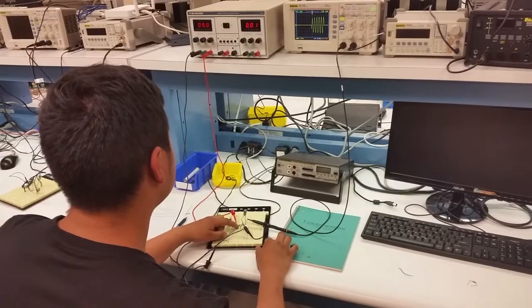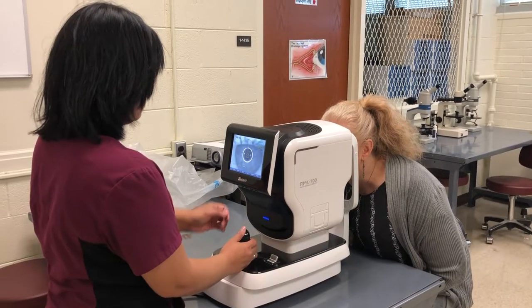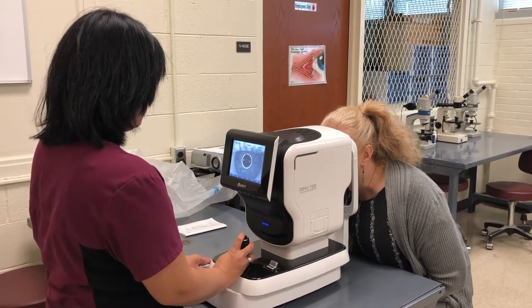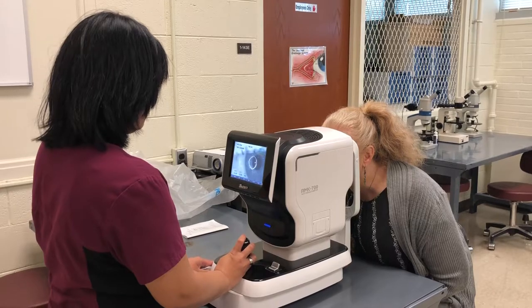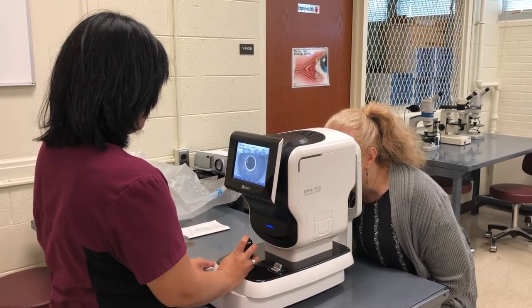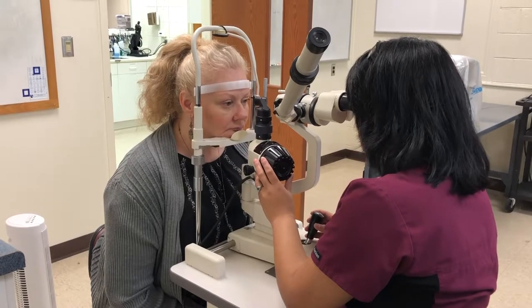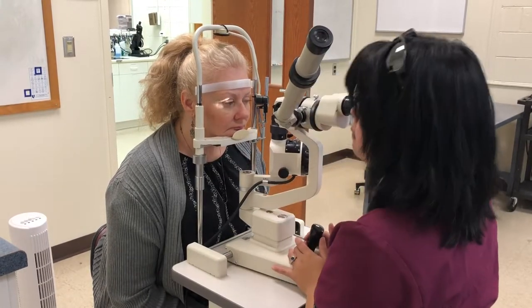This level of detail is needed for troubleshooting modern CPU-based systems. Another project included extensive modernization of our opticianry lab, including the purchase of keratometers, lensometers, and a slit lamp. This equipment allowed us to not only enhance instruction in our opticianry program, but also comply with accreditation standards.